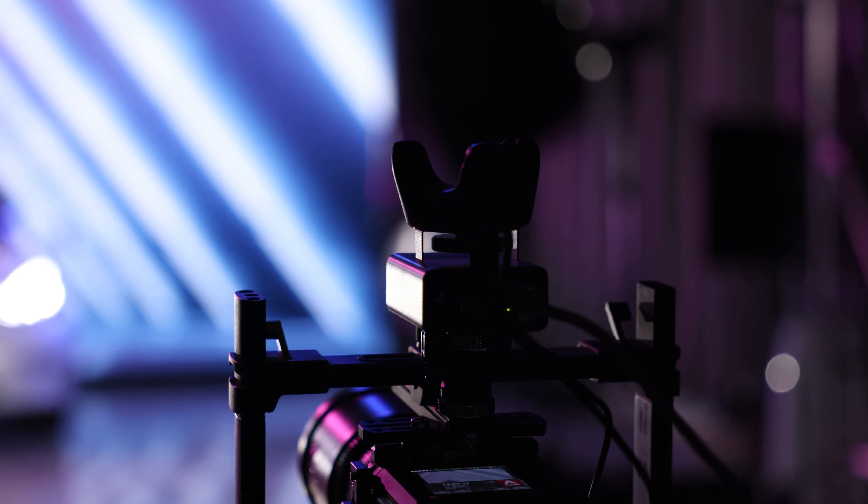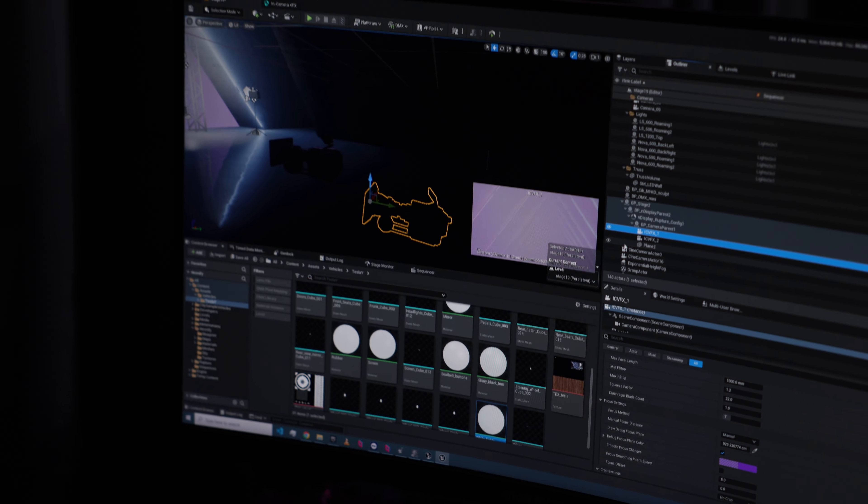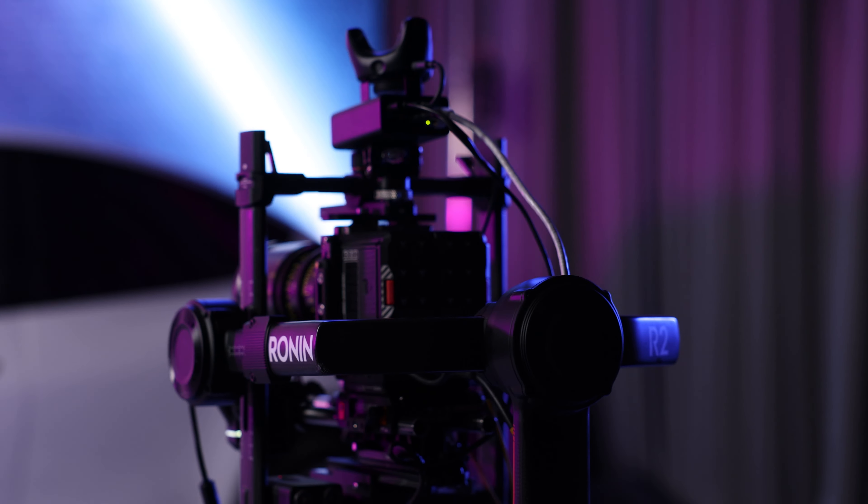All this magic is possible because there is a tracker on the shooting camera here in the studio, communicating with a number of base stations around us. Together they triangulate the position, feed it into Unreal Engine, and in real time produce the image behind me — frame after frame after frame.